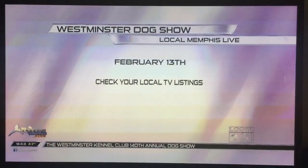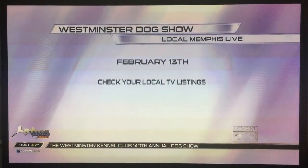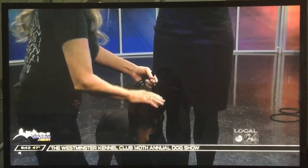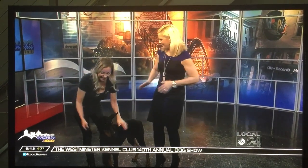The show is February 13th — you can check your local TV listings. And we're going to be watching. The prizes of those shows are prestigious — it's a real big deal. Yes, the K9 top, best of the best. And you just made your debut on Westminster's night.